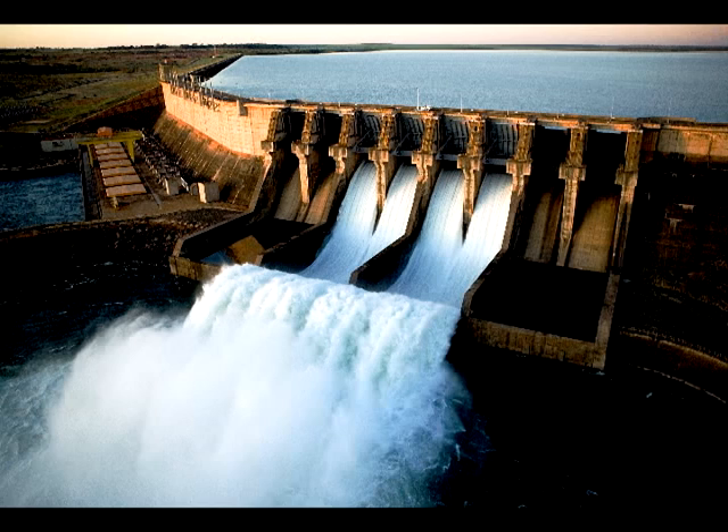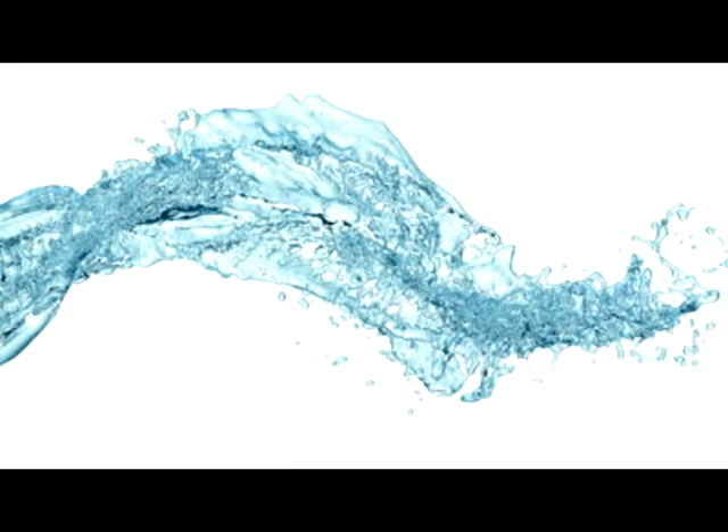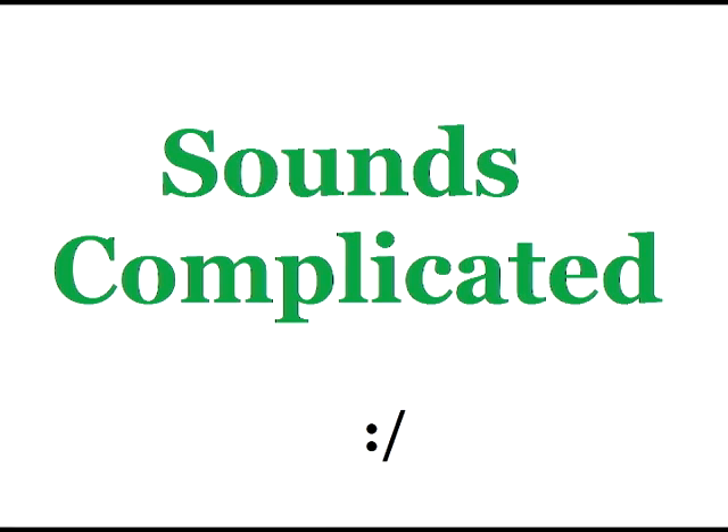Hydro. Hydropower? What's that? Hydropower is electricity generated using the energy of moving water. Sounds complicated. Don't worry, it's not.